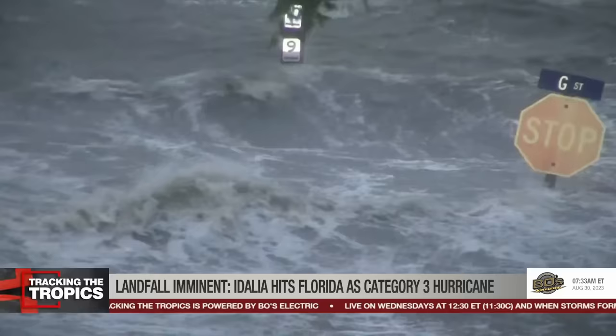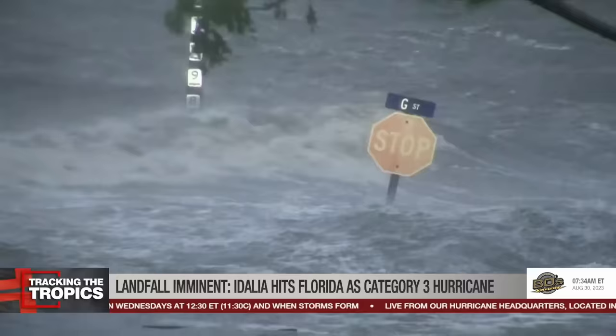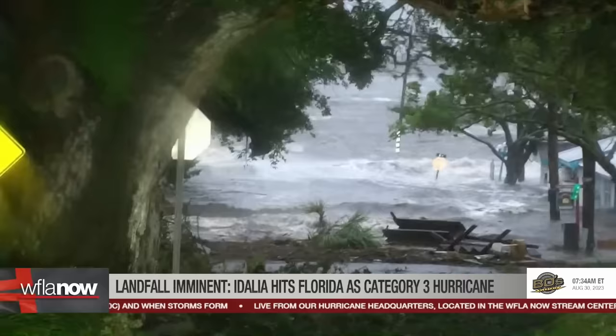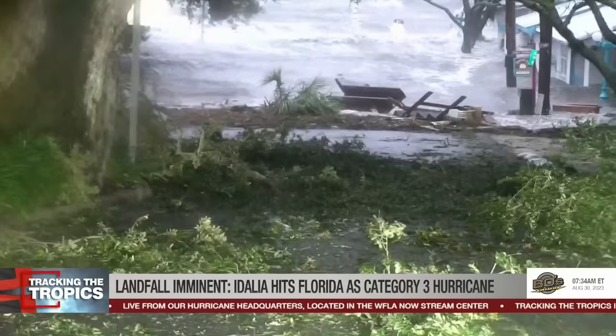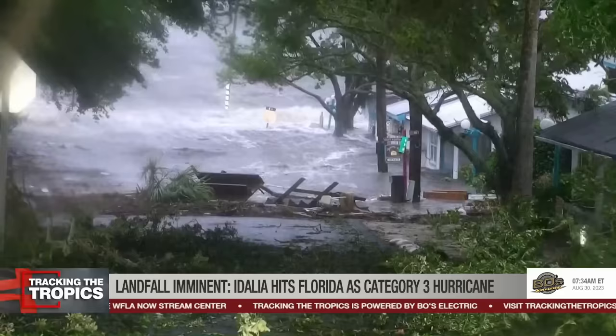We were downtown in Cedar Key earlier but had to leave that location because the water was rising rapidly. Some of those businesses are experiencing flooding at this point. I've been here through Hurricane Hermine in 2016 and Hurricane Elsa in 2021, and I know that downtown Cedar Key flooded with those storms at about the water level it is now. So they're experiencing that as we speak, and we won't be able to get out and see that for several hours until the water goes back down — we're not expecting high tide for four more hours. We've got a long way to go through this, JB.